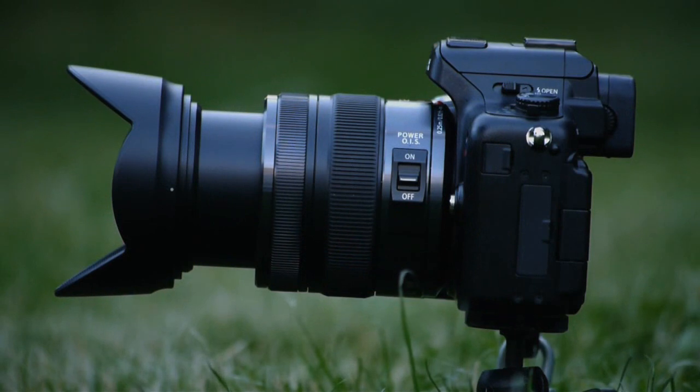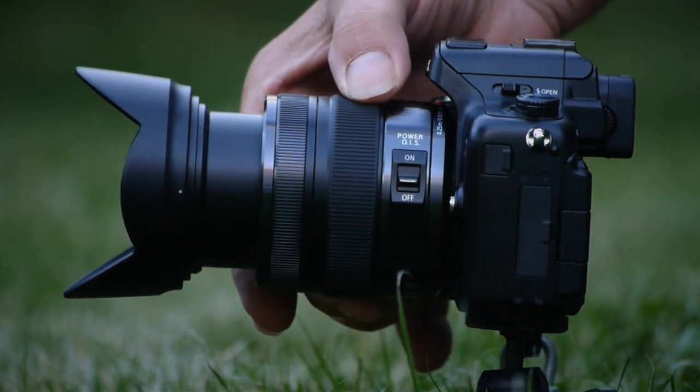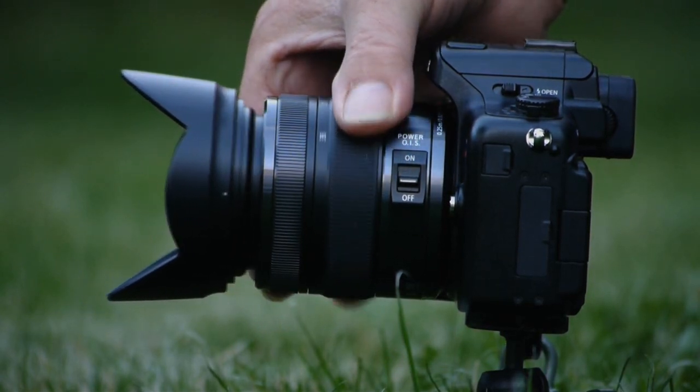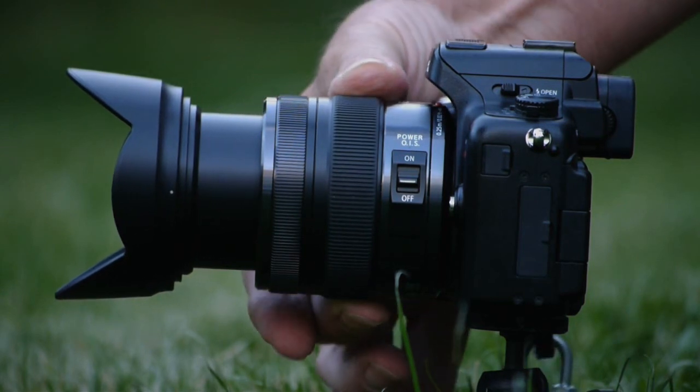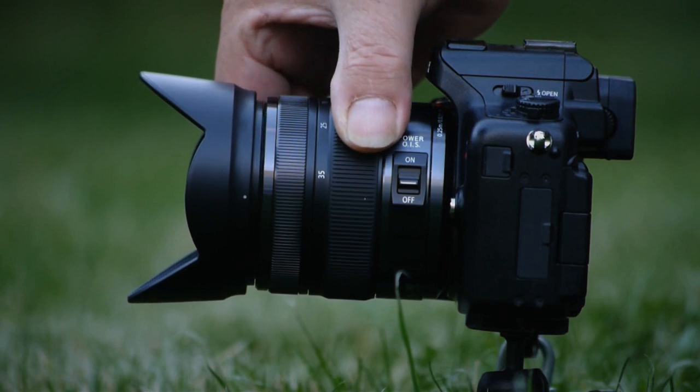That will always be a subjective judgement and one I can't answer for anyone else. But keep in mind that the Nikkor 24-70mm f2.8 is a third more, so M43 users are not too hard done by. This lens costs about £900, $1,299 or €1,200 on Amazon.